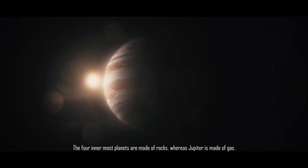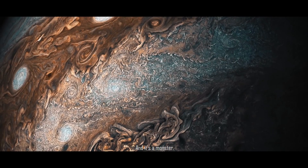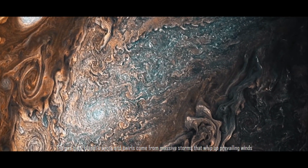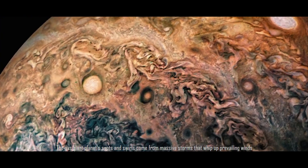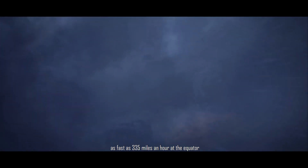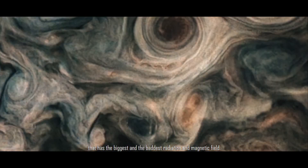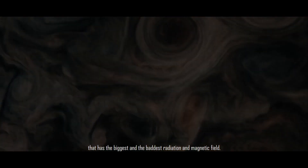The four innermost planets are made of rocks, whereas Jupiter is made of gas — and it's a monster. The gas giant's spots and swirls come from massive storms that whip up prevailing winds as fast as 335 miles an hour at the equator, faster than any known winds on Earth. It is the biggest and baddest planet in the solar system, with the biggest and most intense radiation and magnetic field.